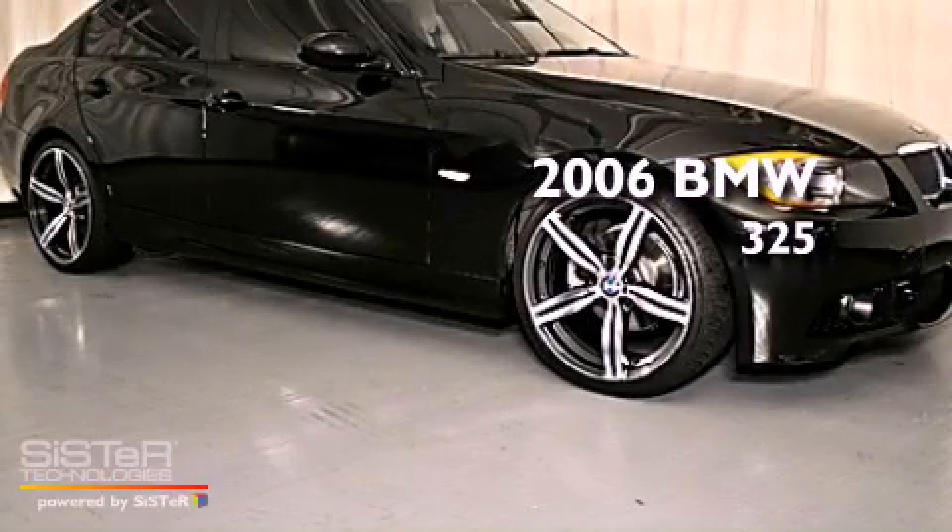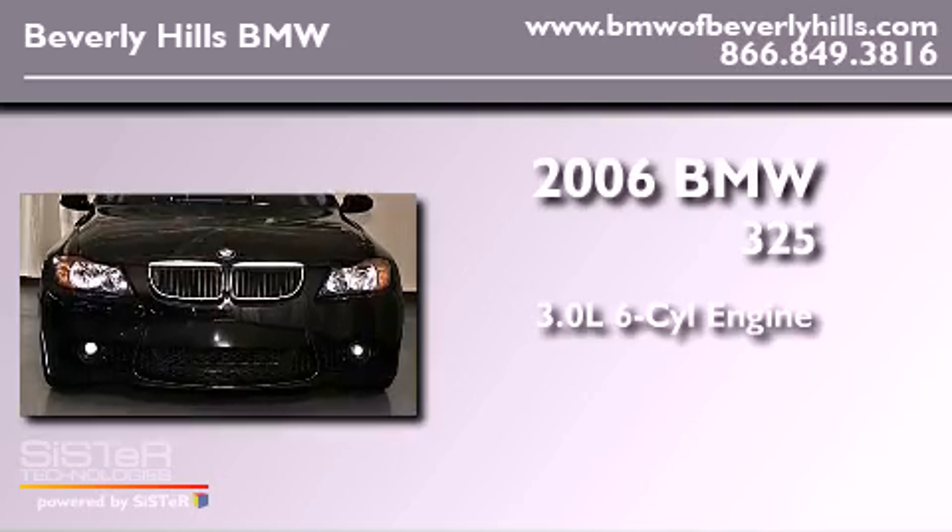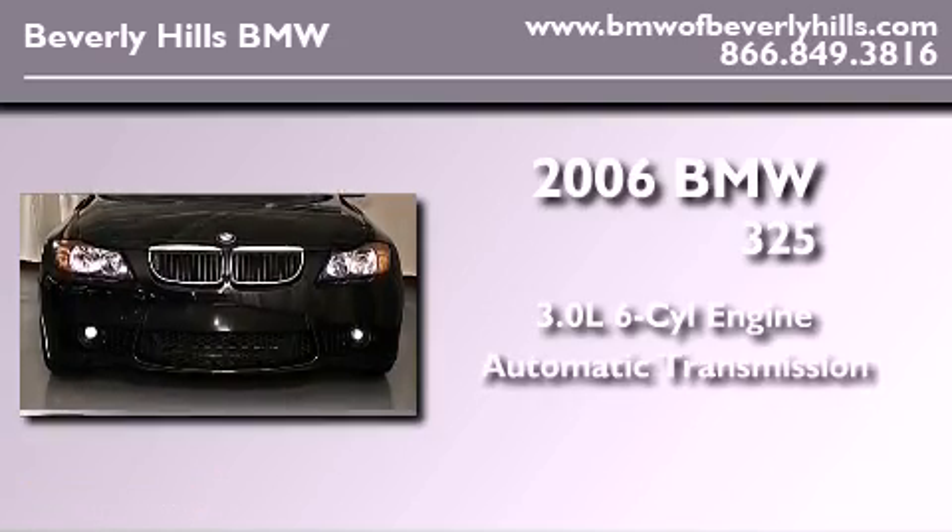This is a 2006 BMW 325. It has a 3.0-liter six-cylinder engine and an automatic transmission.